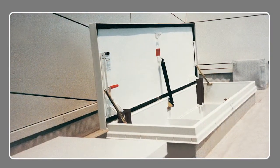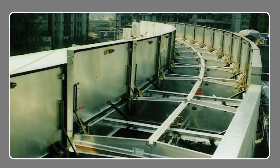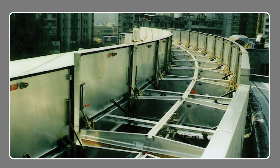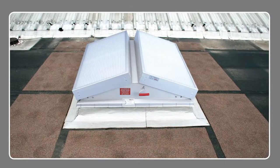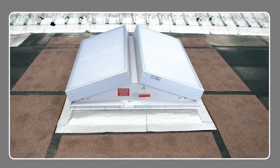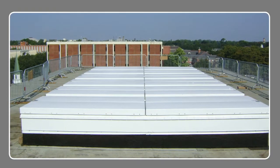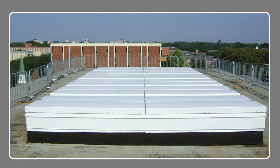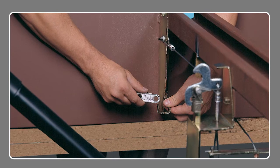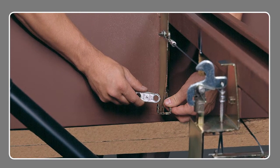Bilco smoke vents are available in single-leaf models for smaller, more confined areas like stairwells or elevator shafts, and double-leaf models to ventilate larger areas. Vents can be supplied with polycarbonate covers to add daylight into a building, or with an acoustical sound rating to guard against outside noise intrusion in applications such as auditoriums and casinos. All Bilco automatic smoke vents are equipped with a Thermal Latch 2 hold release mechanism, ensuring they open automatically when the fusible link melts.